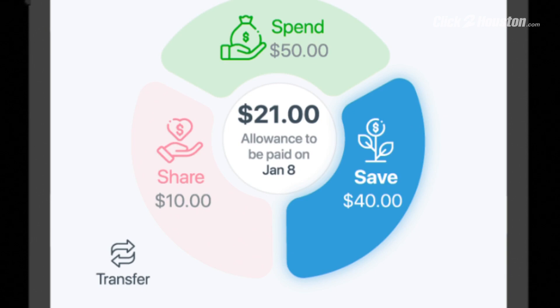That money comes into our system and then we do the magic for you, which is we divide the money up into three main categories: save, share, and spend. If you think about this, this is exactly what adults do — we go to work, we earn some money, and then we save it, usually in a 401k or something. Share — we share with charity or church or something we care about. And then spend — we put it on a plastic card and go out and buy stuff. That's what Busy Kids does for a kid.